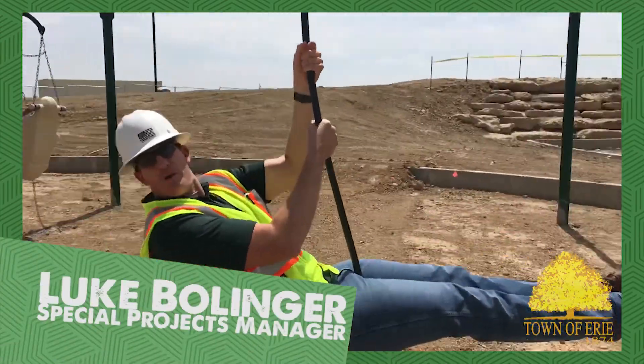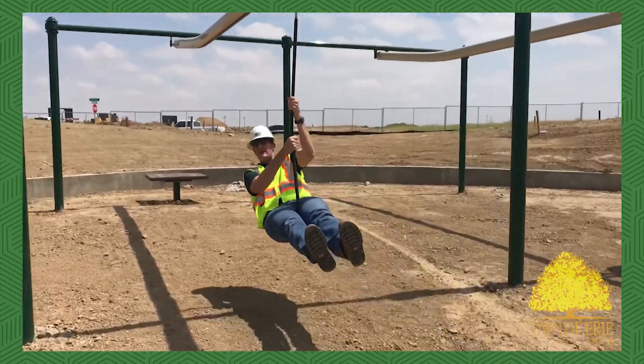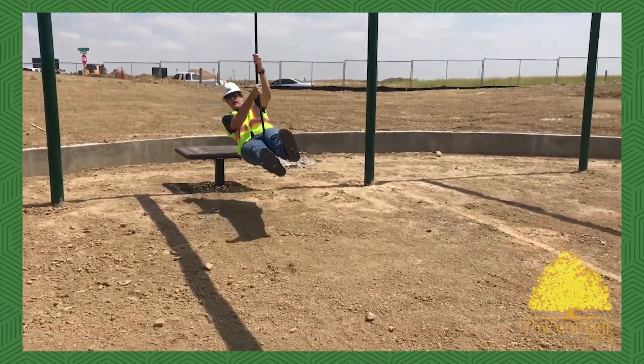Hey everybody, Luke Bollinger with Erie Parks and Recreation, your special projects manager out here at Clayton Park, giving you another tour. You can see the zip line is up and it works.